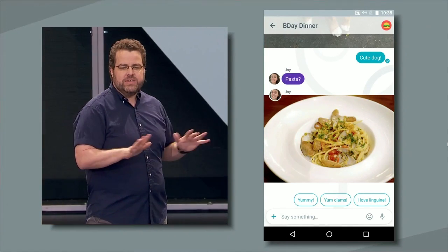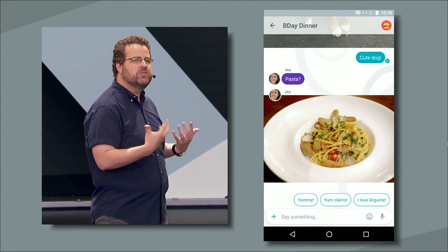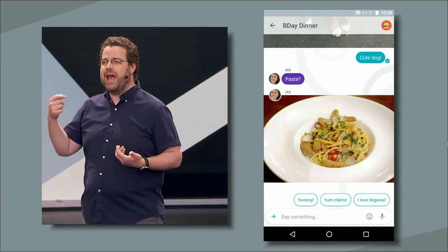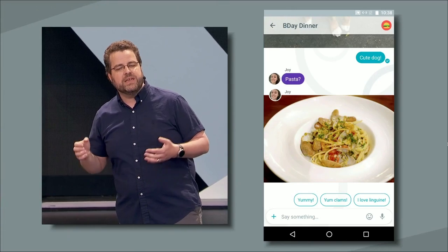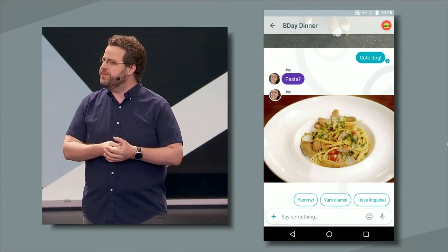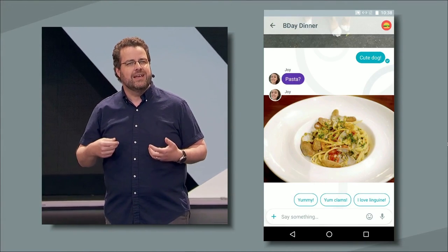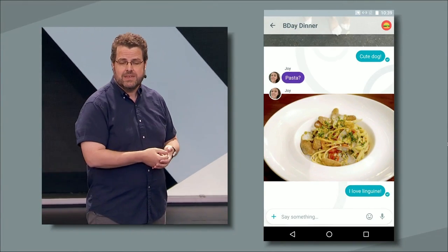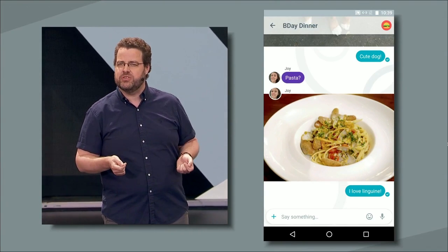What's really cool here is that we don't just identify what's in the image — Smart Reply actually creates a conversational response. Something like 'yummy,' the kind of thing you would actually say in response to a photo of food. This is only possible because we've married our strengths in computer vision and natural language processing. There's a lot of complex technology at work here, just to help you say something as simple and natural as 'I love linguine.' So that's a little of how Allo helps you express yourself and keep your conversations going.